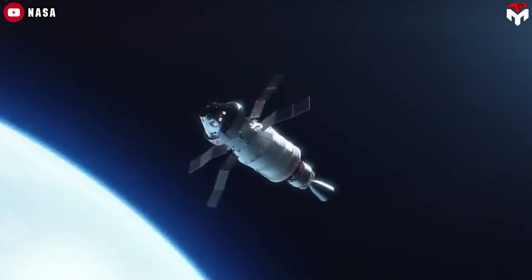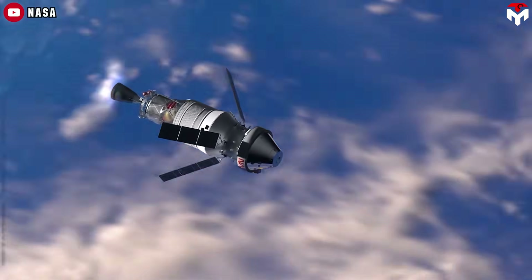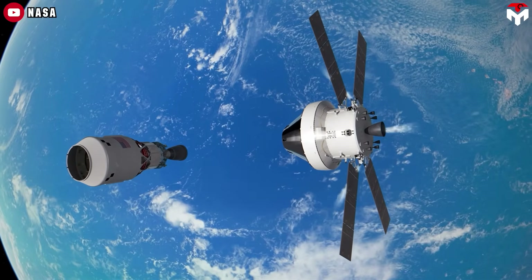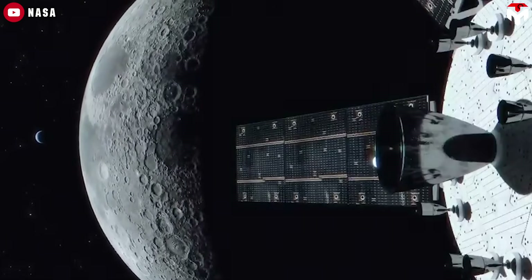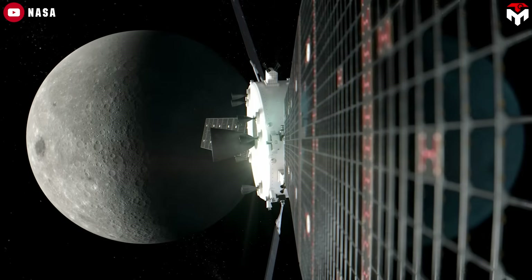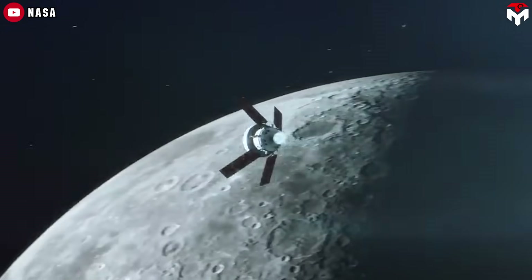Their 30-day journey will kick off with a ride into Earth orbit, where they'll carry out system checks and adjust Orion's solar panels. Following that, the SLS's Interim Cryogenic Propulsion Stage will provide the critical boost needed for a translunar injection, launching them on a path to the moon. Over the next few days, the crew will make minor engine corrections to align with the moon's gravitational pull. At the perfect moment, Orion will execute two engine burns to enter a specialized lunar orbit known as the Near-Rectilinear Halo Orbit, or NRHO.